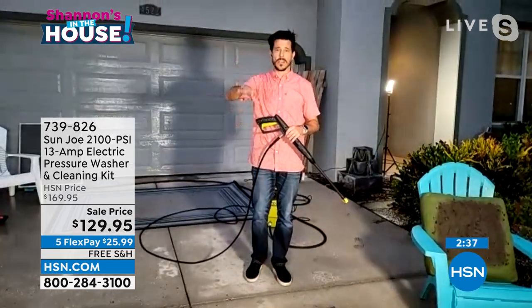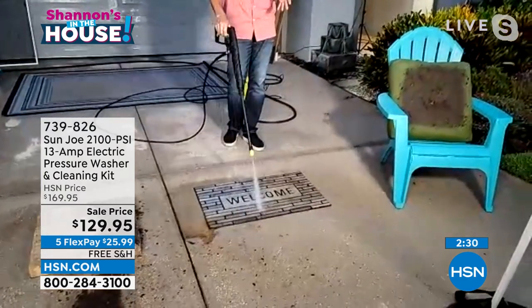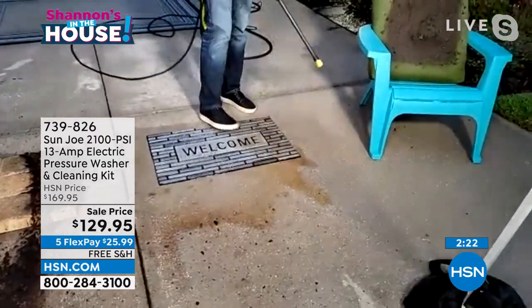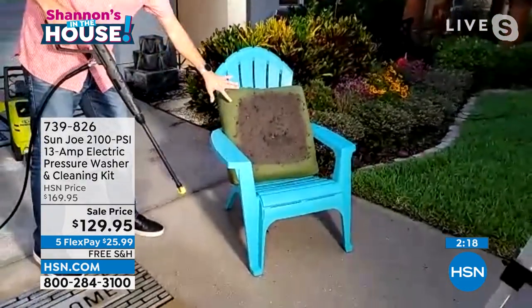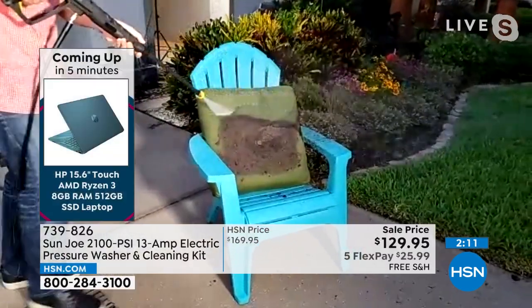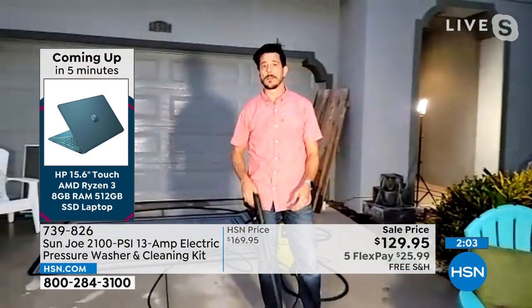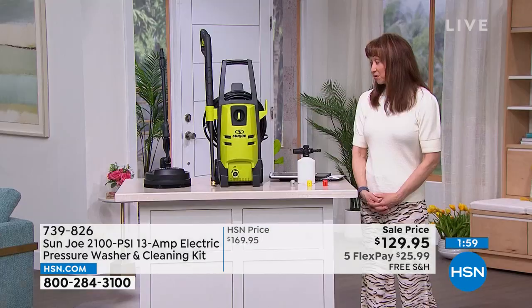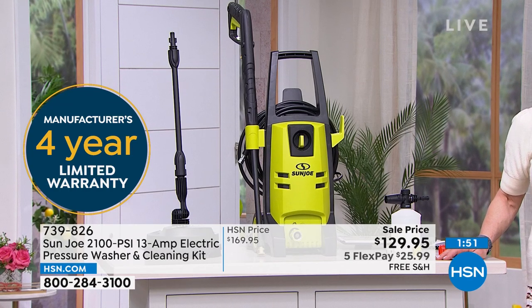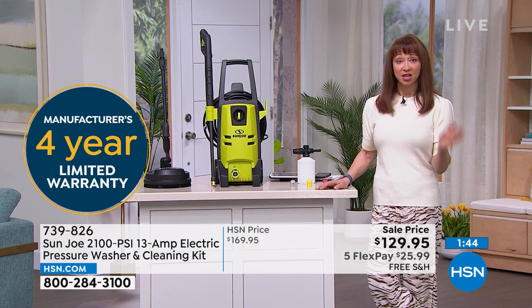Sun Joe gives you the ability and confidence — no borrowing from neighbors, no renting from big box stores. Professionals charge $300–$400 just for driveways and patios. Get yourself a pressure washer and own your domain. The welcome mat you thought was okay turns out it was very dirty — the true color comes through. Sun Joe: number one brand of pressure washers with a warranty that reflects a company standing behind their products. You can find Sun Joe on TikTok.